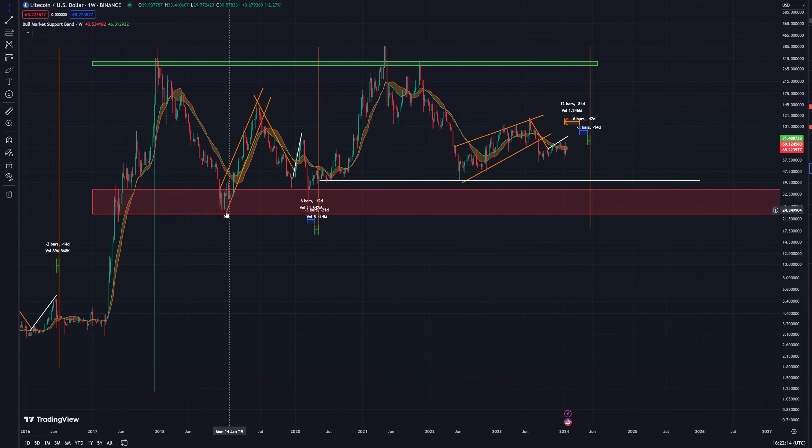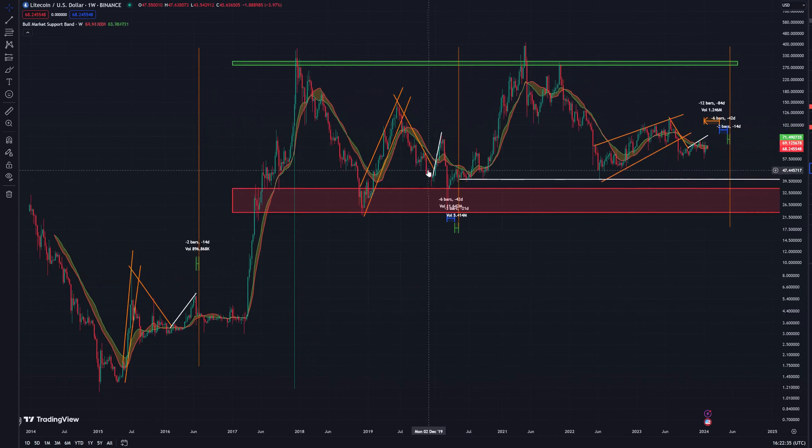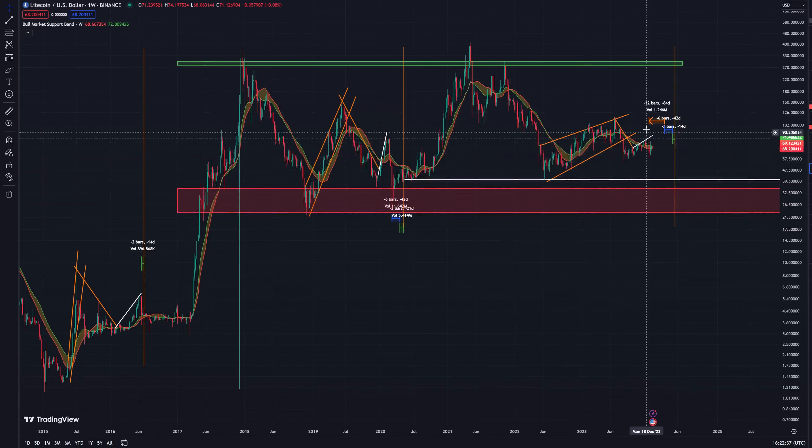If you're taking it from at least where we spent most of our time, the low brings us back to kind of where we averaged out. So you could argue that maybe we've averaged out around here and this low has kept us in this average-out range — so we'll just trade sideways or upwards into the halving. You could also argue that we will have another big correction if Bitcoin is going to drop a couple thousand down to the 38k level.